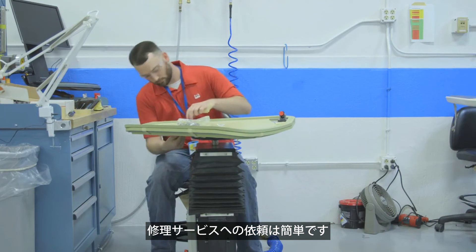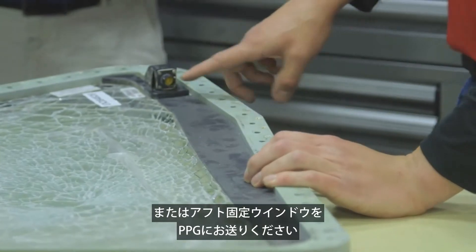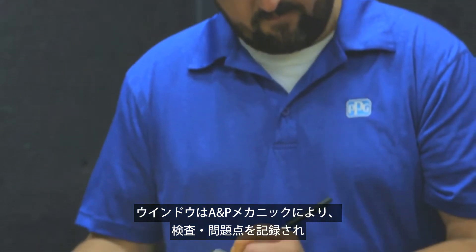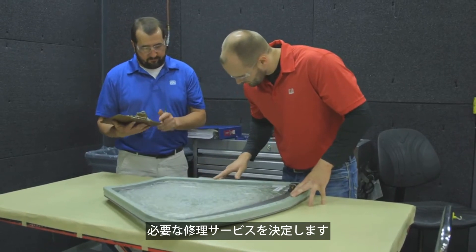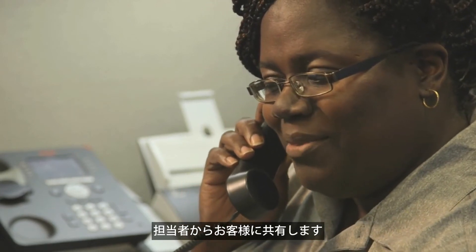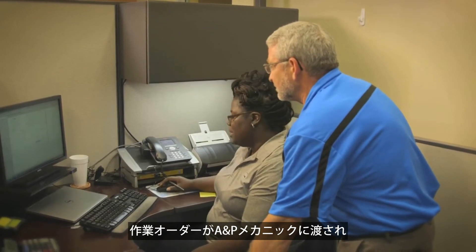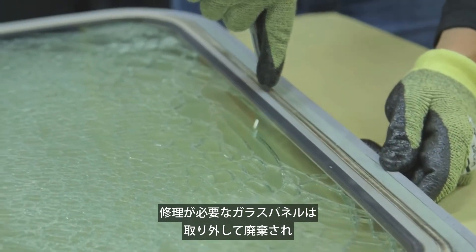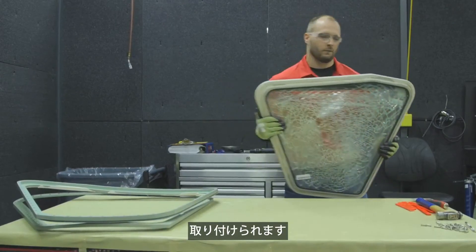Participation in the repair service is simple. You return the unserviceable sliding side window, sliding framed assembly, or aft fixed window to PPG. The window is inspected, the findings are recorded, and the A&P mechanic determines which repair service will return the window to service. This information is communicated to you by PPG's customer service representative, and upon your approval of the repair, the work order is released to the A&P mechanic and the repair begins. The unserviceable glass panel is removed and discarded since a new PPG all-glass window panel will be installed during the repair.